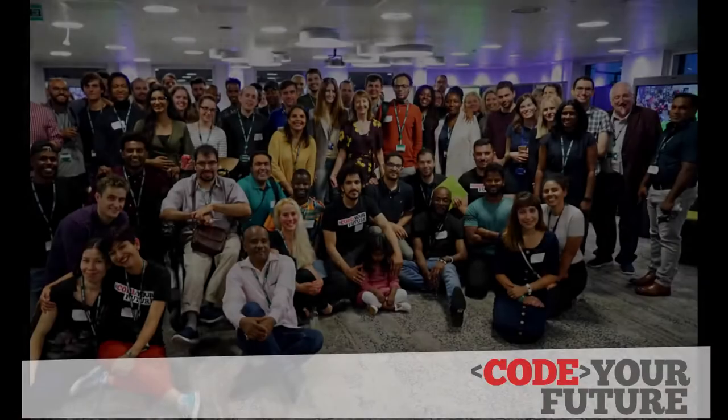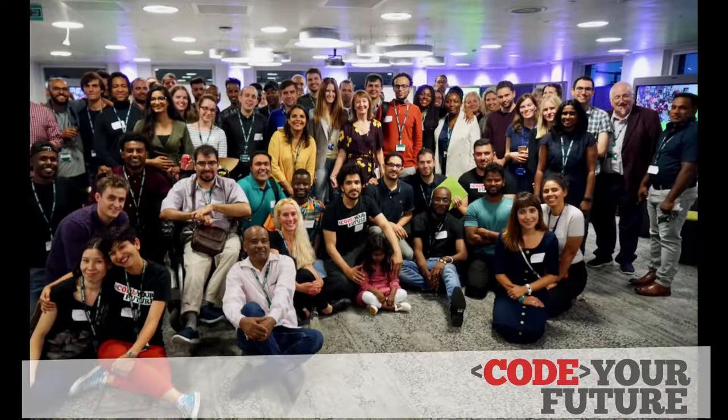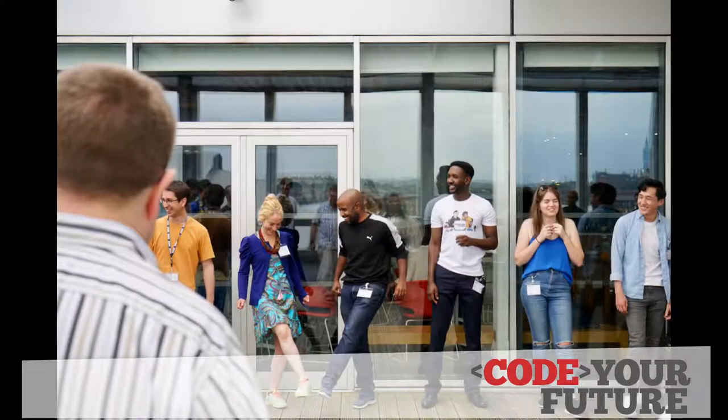Hi, my name is Claire and I'm the Regional Manager for Code Your Future in the West Midlands. We're a non-profit coding school that fights inequality. We train disadvantaged people so they can realise their dream of becoming developers.